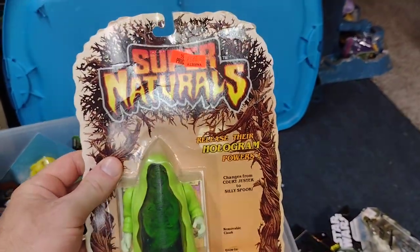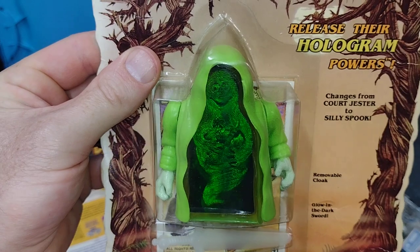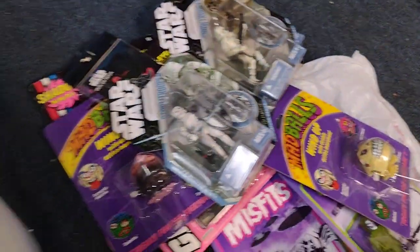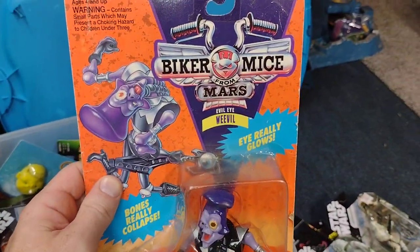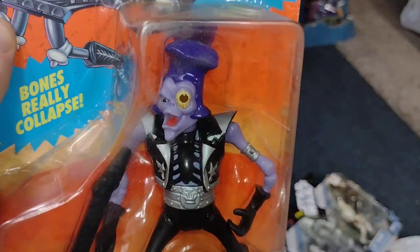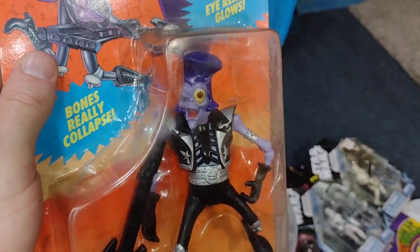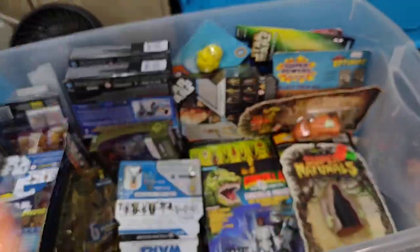Supernaturals — Ghost Spooks. It turns from a ghost to what looks like a leprechaun. Love the Supernaturals, this is one of my favorite toy lines ever. And here is a Biker Mice from Mars Evil Eye Weevil — the eye really glows. Love this figure, it's so weird, bones really collapse. Very cool, love him.